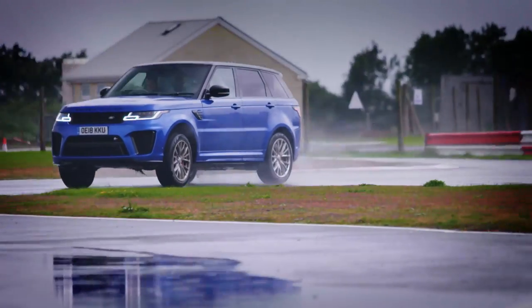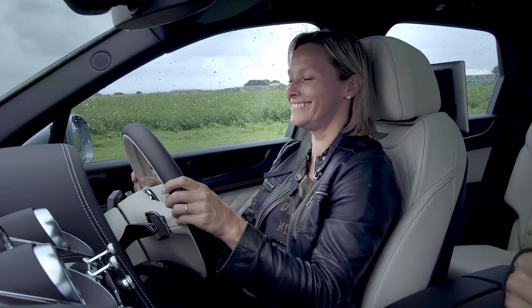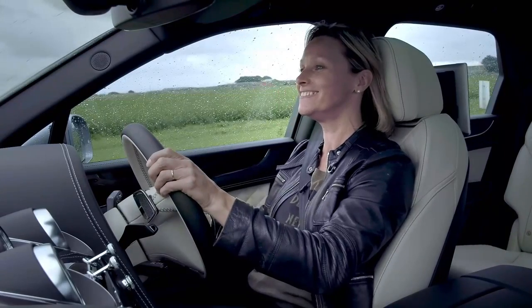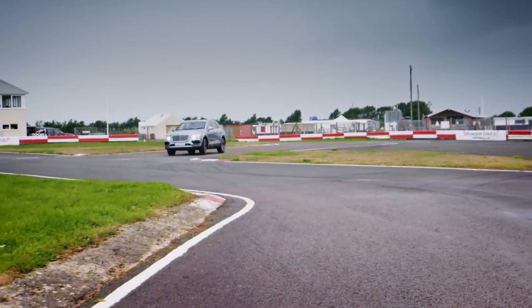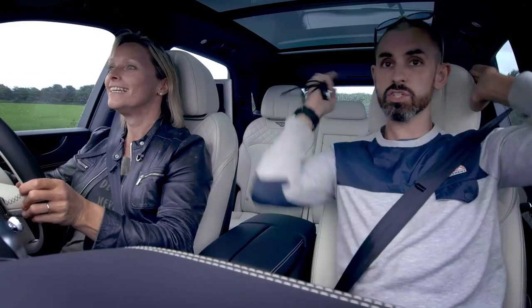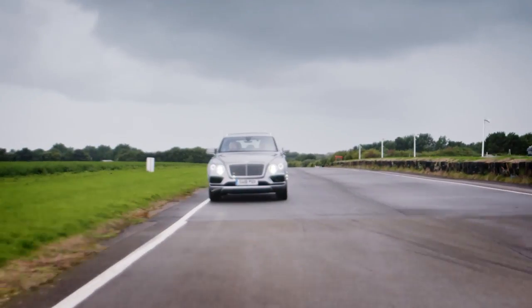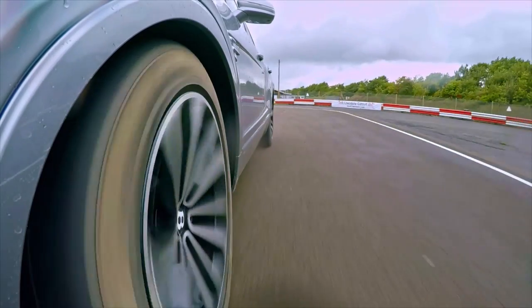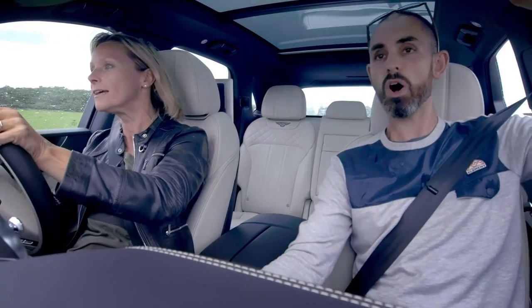The Range Rover posts a time of 58.55 seconds. Can the Bentley do any better? I want to know what it feels like to go around a tight track in a 2.4-ton, 187 mph war room. Both of their accelerations from the off is phenomenal. The Bentayga has 30 extra horsepower but weighs 130 kilograms more, so both cars have absolutely identical power-to-weight ratios. The body roll is less in this car immediately.